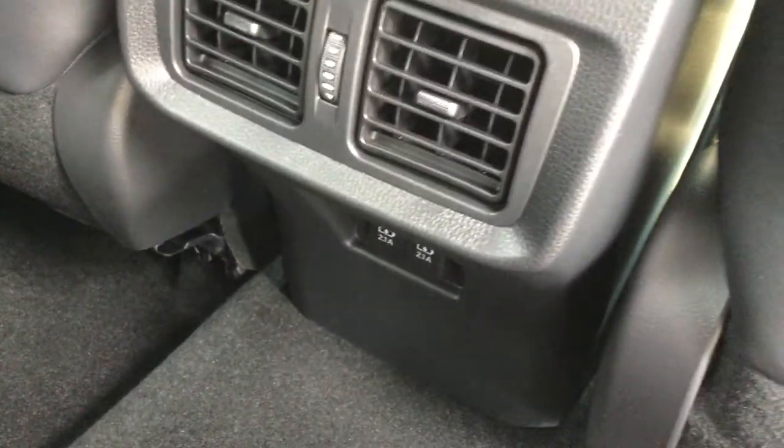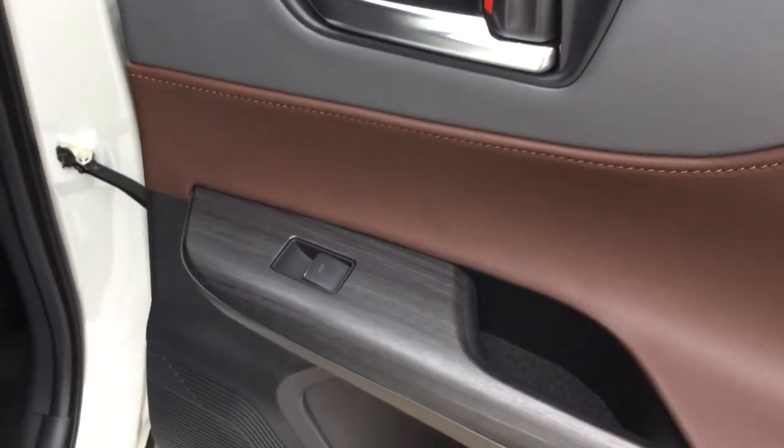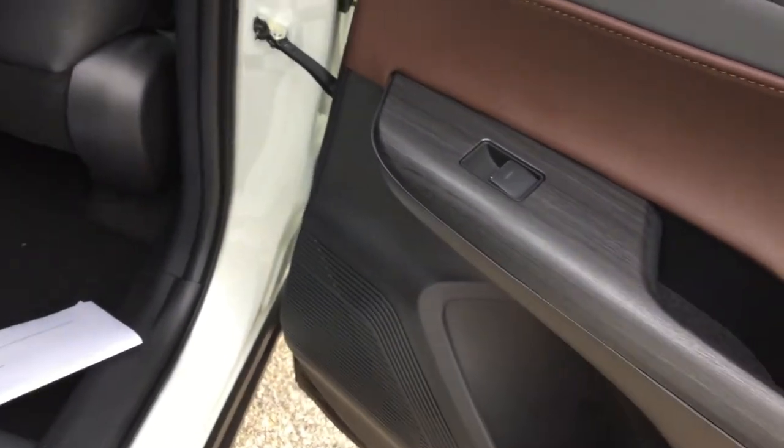Back here, the Softex leather seats continue onto the 60/40 split foldable rear seats. There's a pull-down armrest with two cup holders, car seat latch hooks, rear ventilation, two more USB charging ports, and back seat pockets. On the door panels, the brown and gray leather pattern continues with the wood grain paneling and power windows.